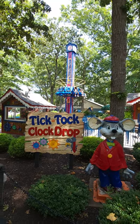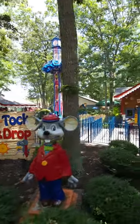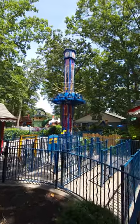Hey everybody, this is Paul at 125 Roller Coaster Challenge here at Storybook Land, right in front of the Tick Tock Clock Drop, which is one of the more adorable rides here. And as you can tell, it's a fun little drop tower here at this family park.